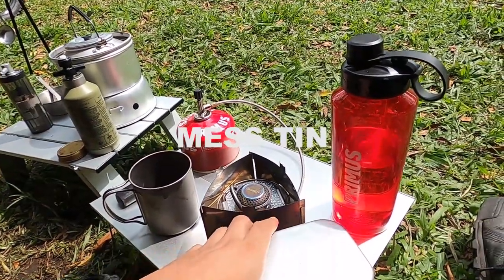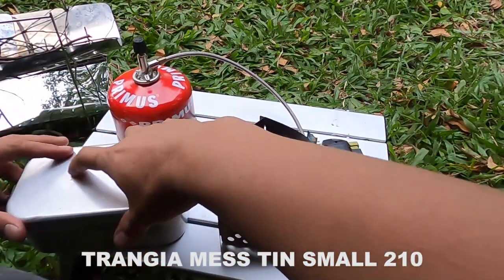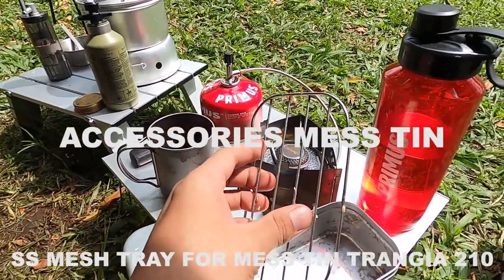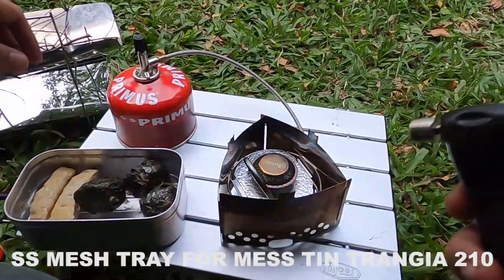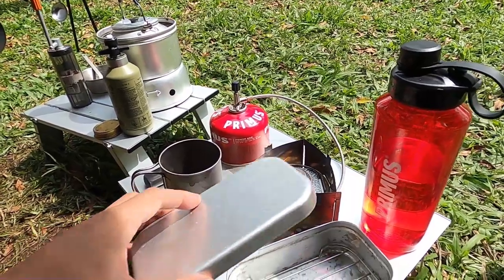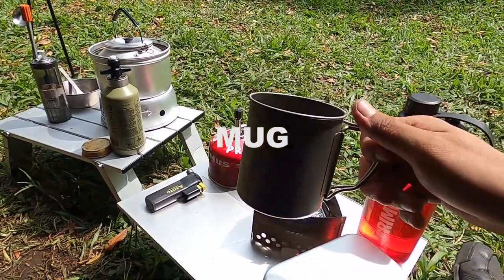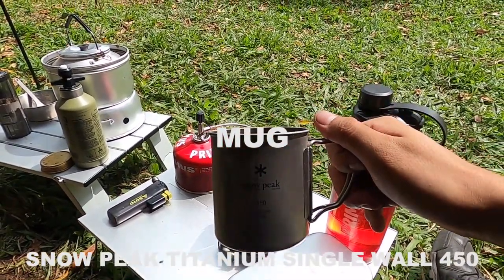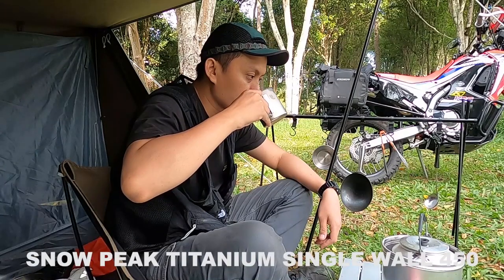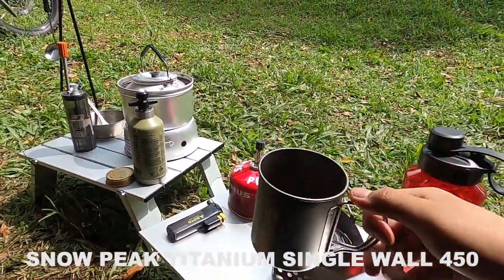Next, the Mestin — I'm using it from brand Trangia as well, the Trangia Mestin 2.10. I've also bought some accessories for it; the accessories are not from Trangia — they're Japanese-made and have no brand label. And here is my favorite mug — this is a new one — from brand Snowpeak, the Snowpeak Single Wall 450 Titanium. It's just the right size for an adult, and it's really very light.